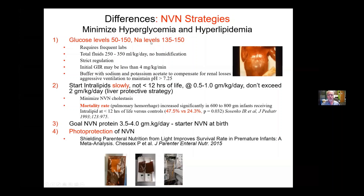At 22 weeks, we're talking about gelatinous skin here with very high insensible losses. It requires frequent labs.